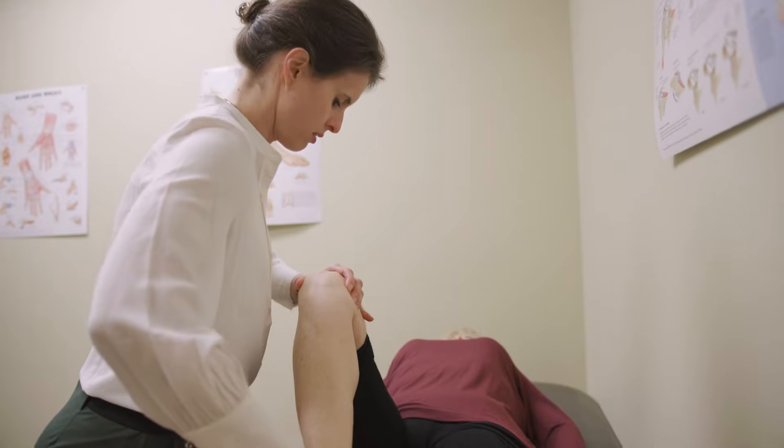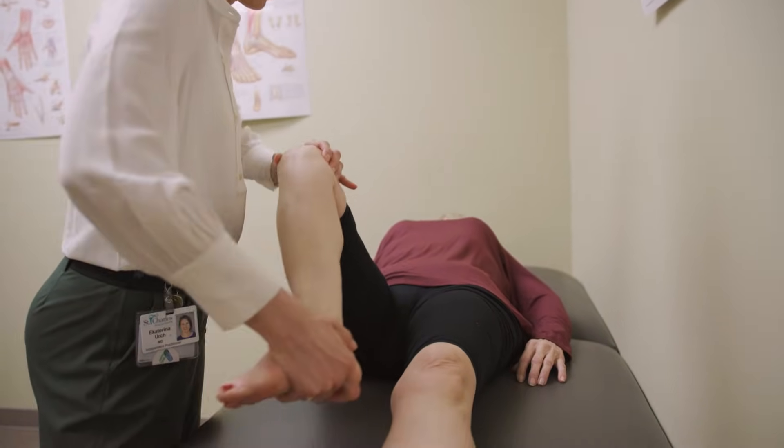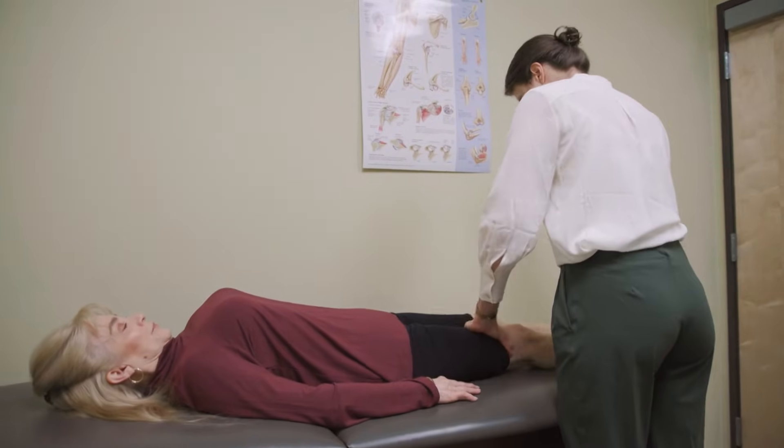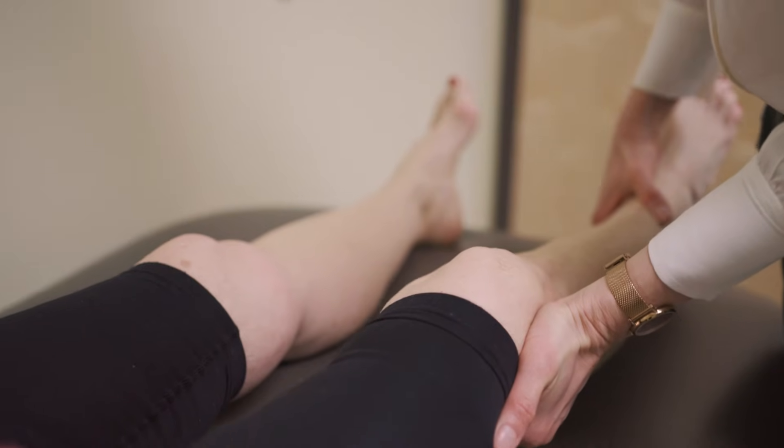Symptoms and signs of arthritis include stiffness. If you sit for a long time, or if your knees are still and then you stand up, it takes a couple of seconds to get going because it's really painful — and then as you start to walk, it eases up and starts to feel better. Swelling certainly can be a symptom, and aching after a long period of time on your feet.